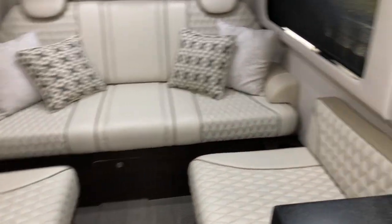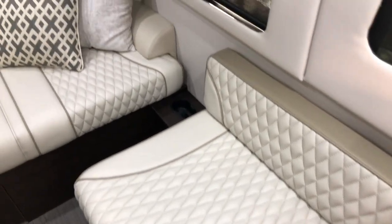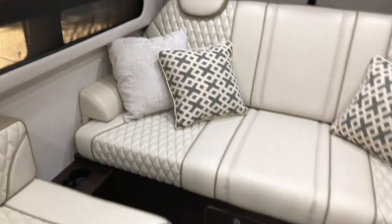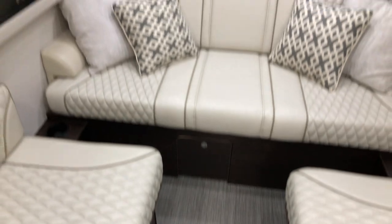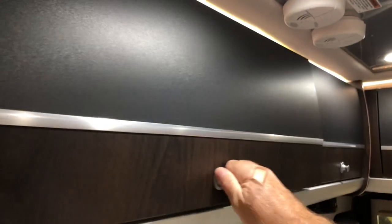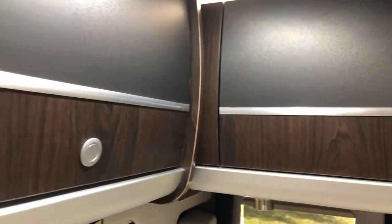How about this seating arrangement? You can put five people back here. You can also put the table in this spot. The craftsmanship and the material — it's just like being in a high-end airplane. Everything's really pretty. Lots of storage.